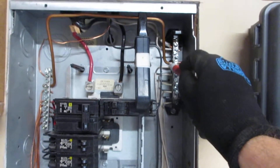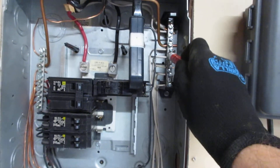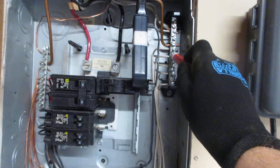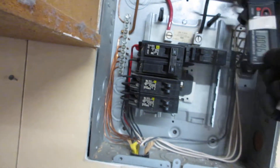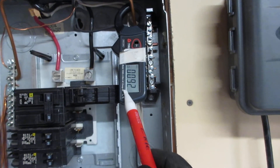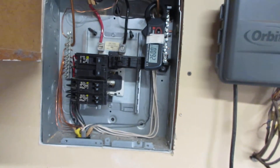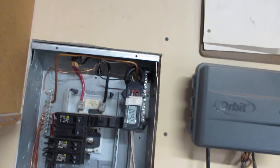You should never have neutrals and grounds on the same panel bus bar, except at the main panel, which is a hundred feet away. So this is an illegal connection. And we're getting almost a full amp of current here, which is creating a huge magnetic field that's going through the whole house.